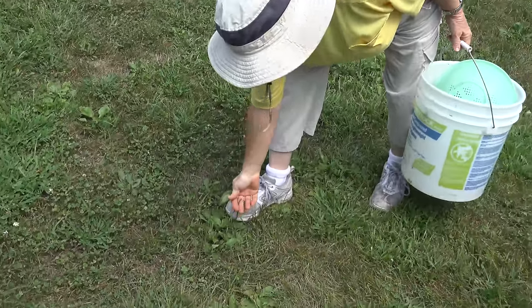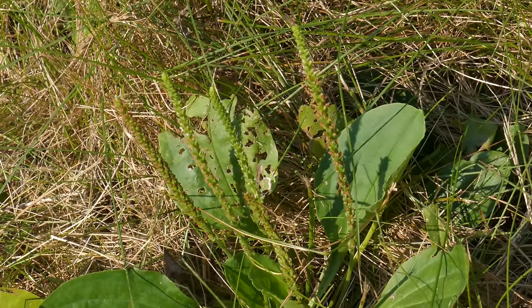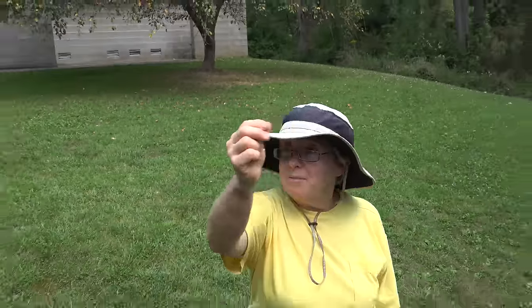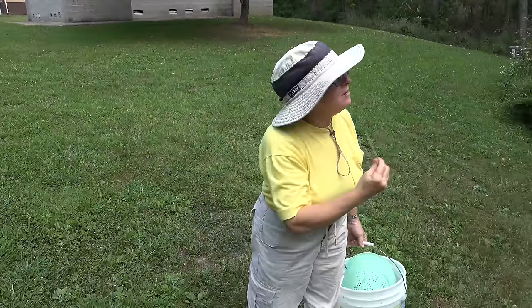It's showing a nice seed head here. How many of you have ever taken Metamucil, the laxative? It's made from this. In fact, on some of the Metamucil models, you'll actually see pictures of the seed head — the European variety.